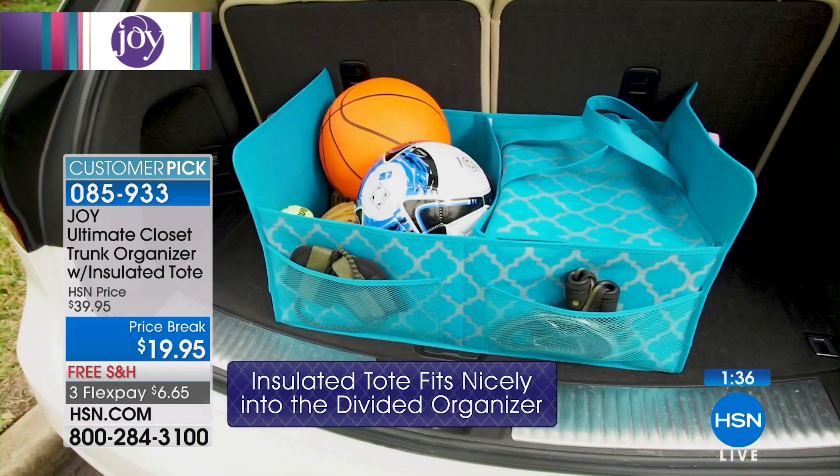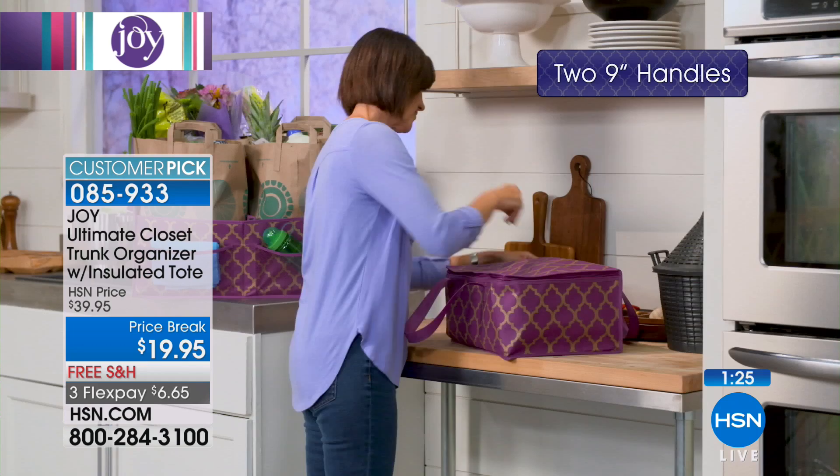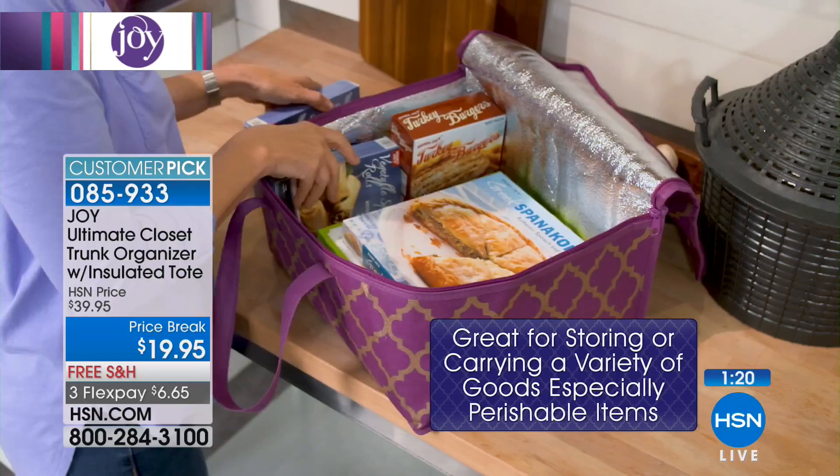You're going to spend way more than 20 dollars on just a standalone cooler. This has flexible sides so you can really max out the space. There's also a removable divider — you can make it the full two feet without the divider, or put it in for groceries. It'll hold four big paper bags, and you can keep the insulated tote in or leave it out.